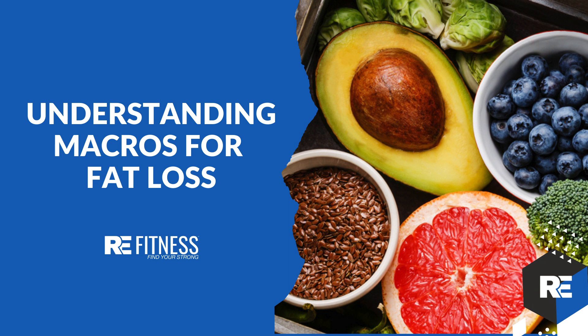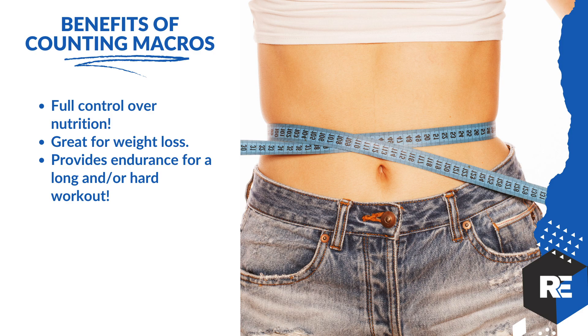I cannot wait to dig into this. Ryan here coming at you from RE Fitness. We are diving in full course into calculating macros. The first thing we've got to cover is why — what is the benefit of this?